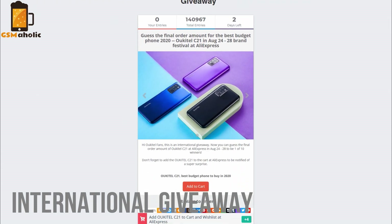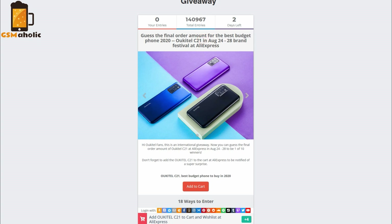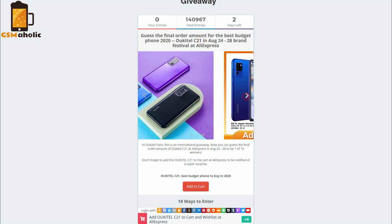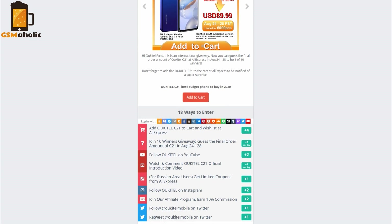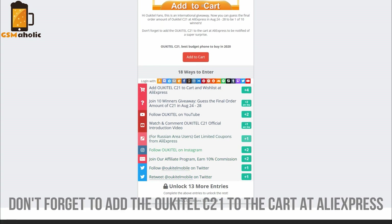Now, you can guess the final hard order amount of the Okitel C21 on AliExpress on August 24-28 to be one of 10 winners. Don't forget to add the Okitel C21 to your cart on AliExpress to be notified of a super surprise.